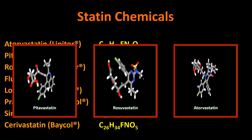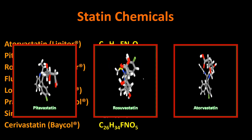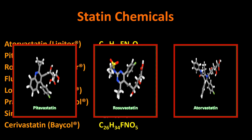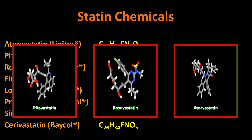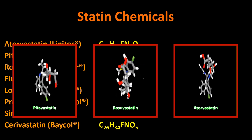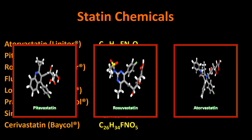The only way to really tell is to look at the three-dimensional structures of these molecules. Here are three statins I've been on in my lifetime: pitavastatin (Livalo), rosuvastatin (Crestor), and atorvastatin (Lipitor). You'll notice that despite the similarity in the chemical formula — which just gives you the count of atoms — the 3D structures are not really all that similar for these complicated molecules. If you were to look at these independently, not knowing they were all statins, you might not guess they were actually related molecules.